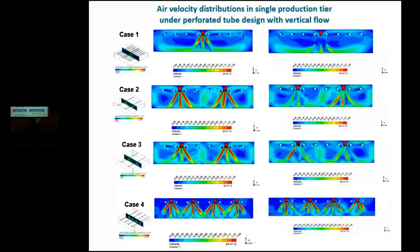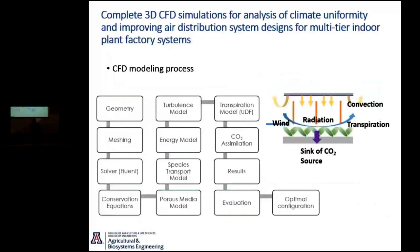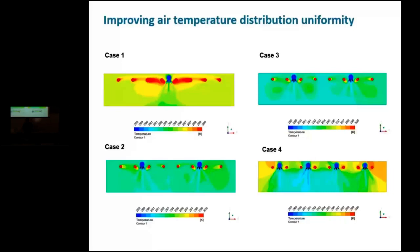We are able to analyze the air flow, look into ways to improve uniformity, and meet the desired conditions for the plant, enhancing plant productivity. We can look at key features such as air velocity distribution, temperature distribution, and other key features designed for plant production — including heat temperature distribution under certain scenarios depending on the design and configuration. This proposed approach and design was actually adopted and being considered for implementation by one of our industry collaborators.